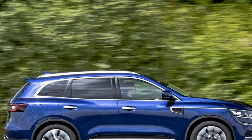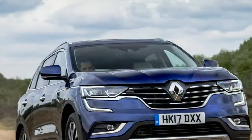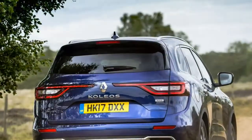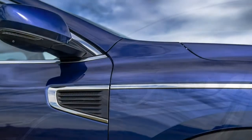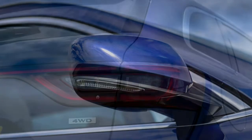Still, with easy-fold 60-40 split rear seats, a powered tailgate you can open by waving your foot when your hands are full of shopping, a maximum load space of 1,706 litres, and wide-opening doors making UK's tight parking bays much more frustrating, space and practicality are up there with the competition.